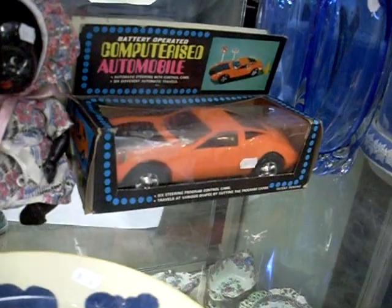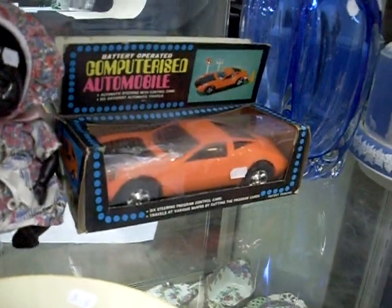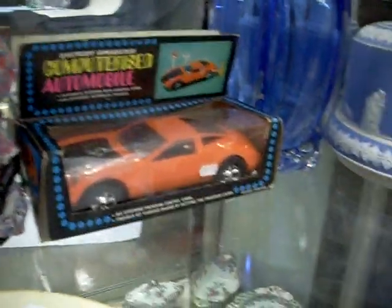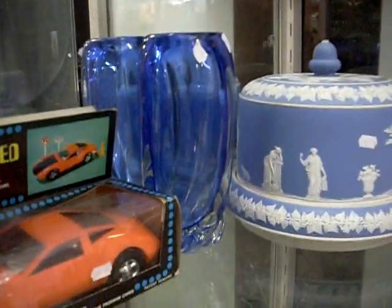When you put the disc in it does a different drive - sort of steers a different way. You've got these little blue discs that actually control it and you can interchange them. Beautiful big unmarked Wedgwood cheese bell. Murano glass. A couple more nice little bits of Dalton. Another nice little doll.